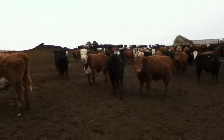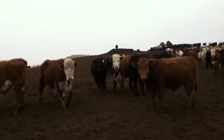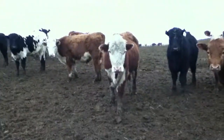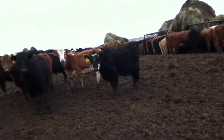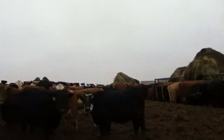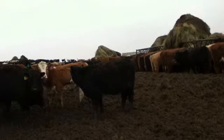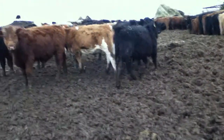They're curious, see what I'm doing right now. They come at me but they don't want to hurt me — they just want to see if I have food or not. See, I don't have any food, and then they back off.